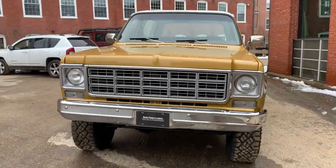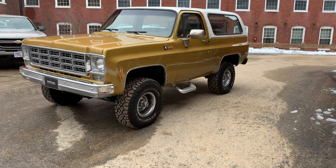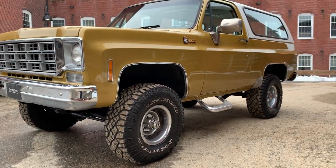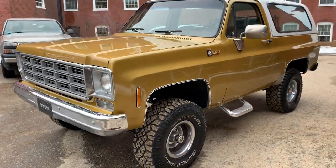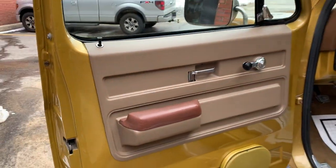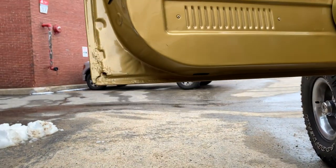It's got power disc, power steering. And you guys know these things are so hot right now — you'll be Chief Brody cruising around in this thing. Go ahead and show you guys the interior. Interior is beautiful.